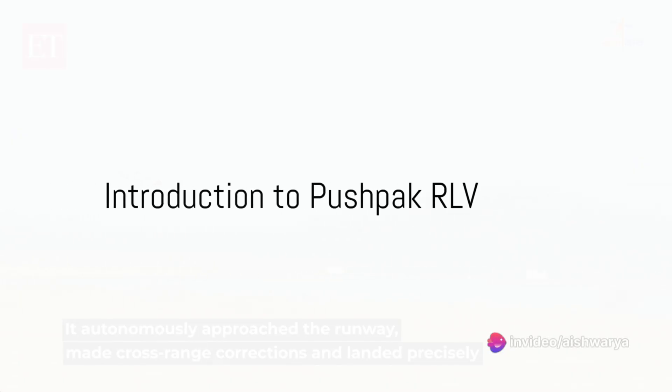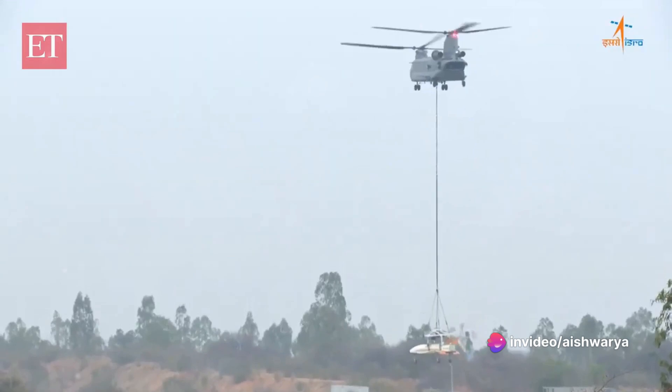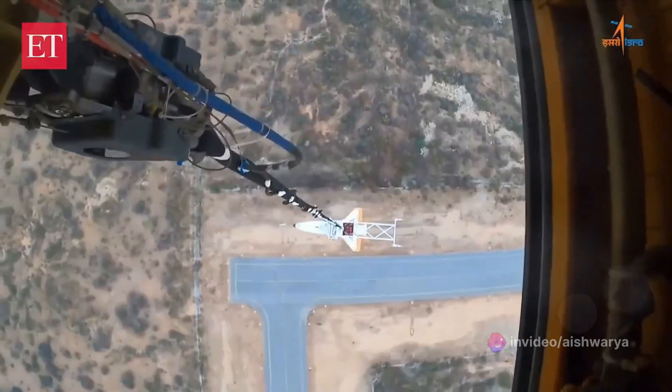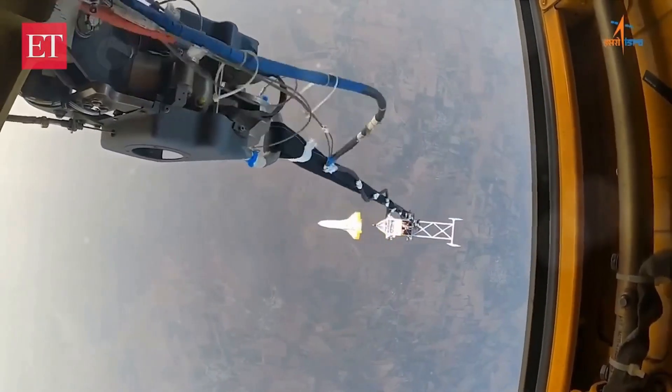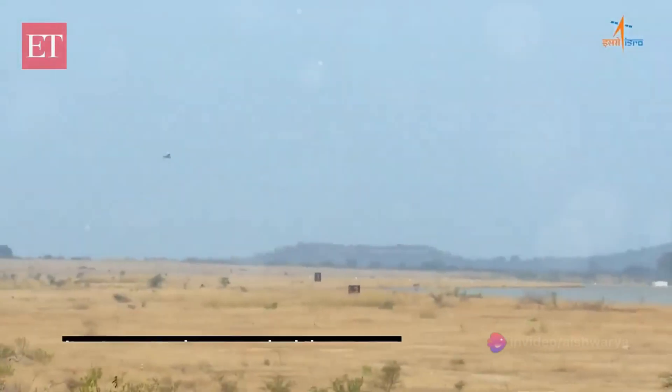Have you ever wondered how space vehicles can be reused? Well, it's a technological marvel, and today we are going to explore the journey of the Pushpak Reusable Launch Vehicle, or RLV, developed by the Indian Space Research Organization, known to the world as ISRO.